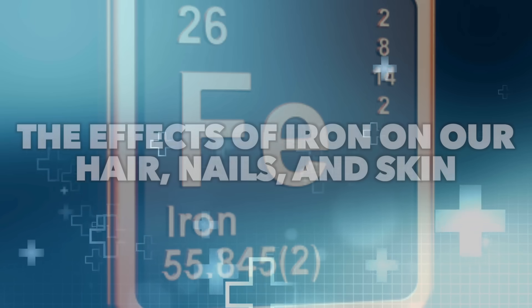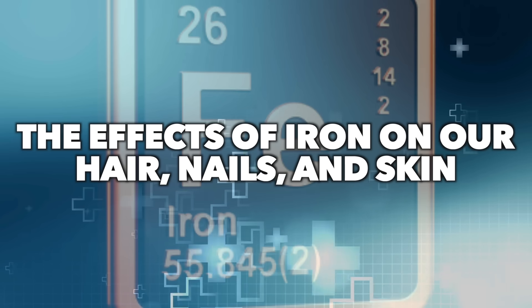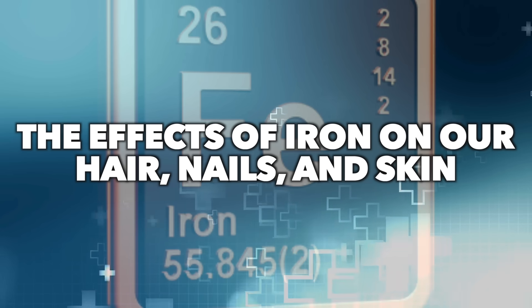Today we're going to talk about the effects of iron on our hair, nails, and skin. So many people are deficient in iron — worldwide, it's about a billion people.